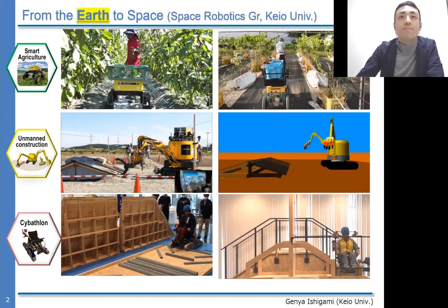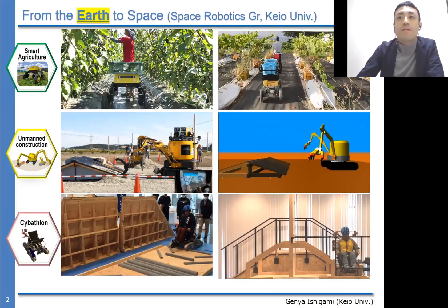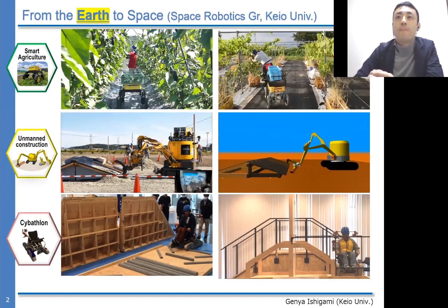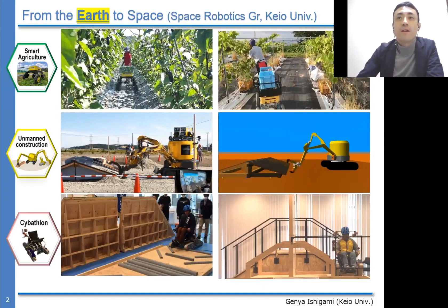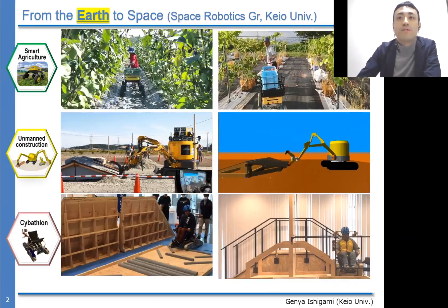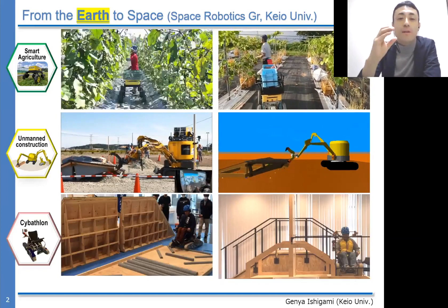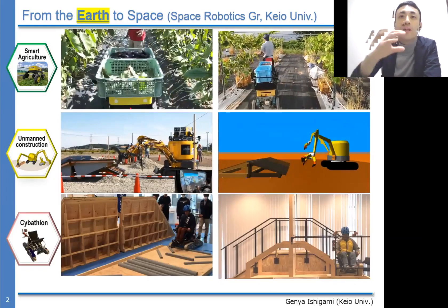The middle movie indicates a demonstration of an unmanned construction machine with a dual arm. This is a demonstration showing that the machine is trying to lift up the roof and rescue the victim inside a pancake-crushed house.